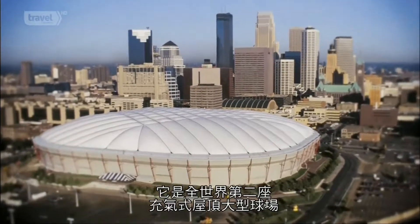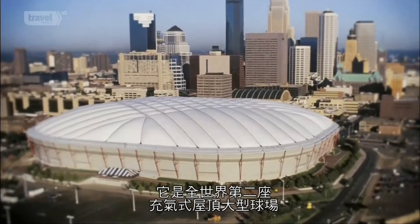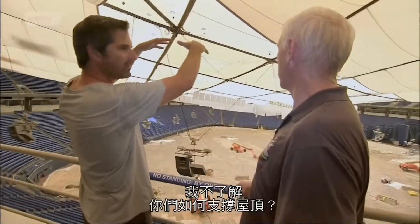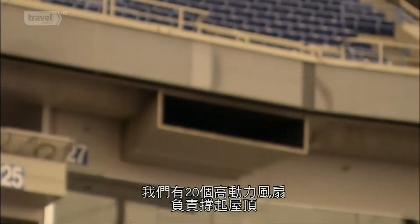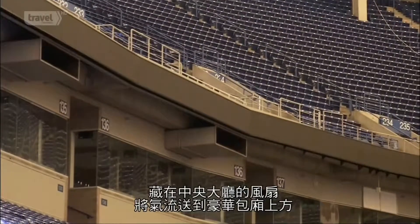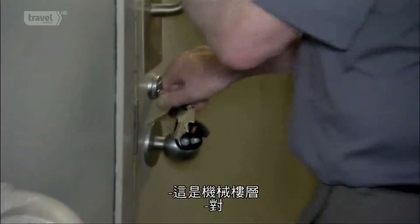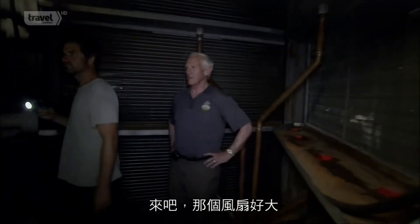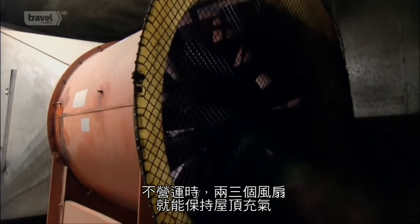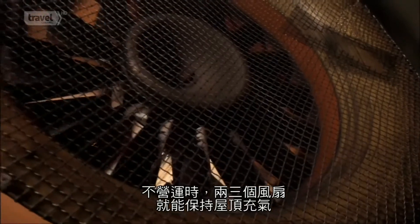Its greatest triumph was becoming the second major sports arena in the world with an inflated fabric roof. To keep it up, they use 20 high-powered fans that pressurize the building. Vents above the luxury suites are fed by fans hidden near the concourse. When it's calm conditions, two or three of those fans are enough to keep the roof inflated.